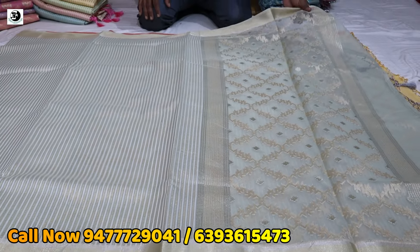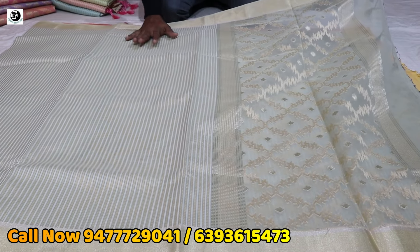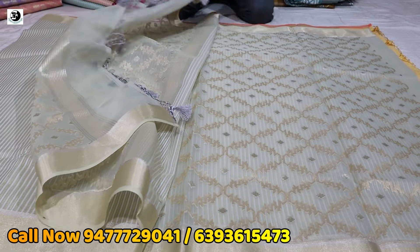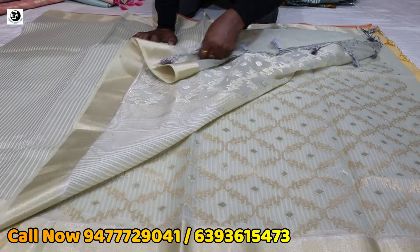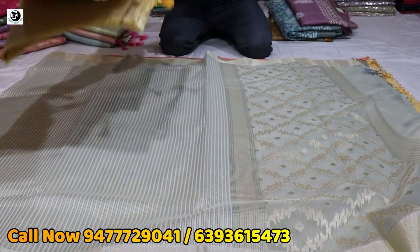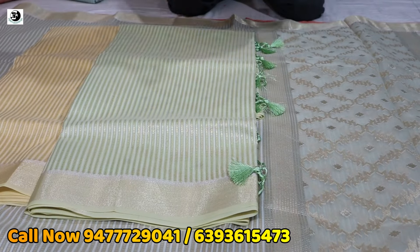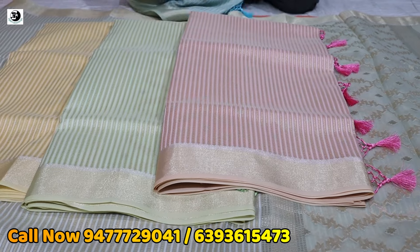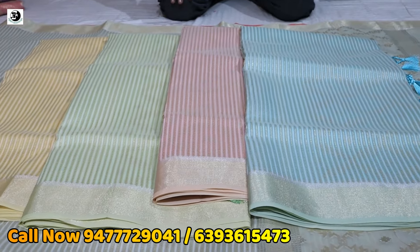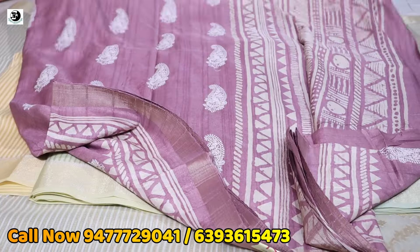This is a Kora tissue. This is a Kora organza. This is a Kora tissue. This is a blouse piece. This is a crystal. This is a crystal color — halud, pesta, baby pink. This is a crystal color. This is pure Munga.